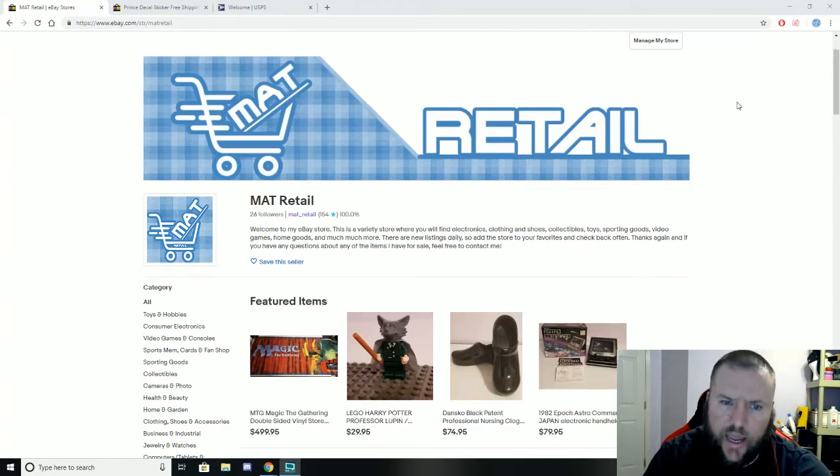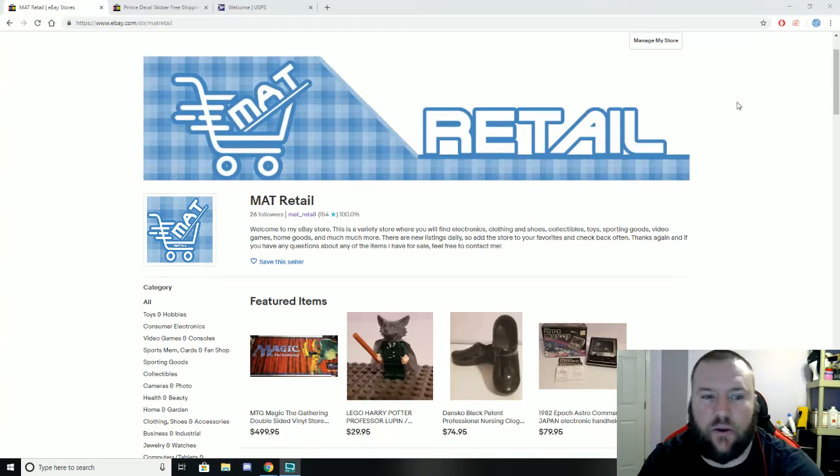Step one: setting up a new eBay account. I set up a brand new eBay account when I started. I want you to think of eBay as a business — its own separate entity. Create a new account, make up a name for it, think of it as a business name. There are plenty of successful resellers with regular names, but think about branding for the long haul.